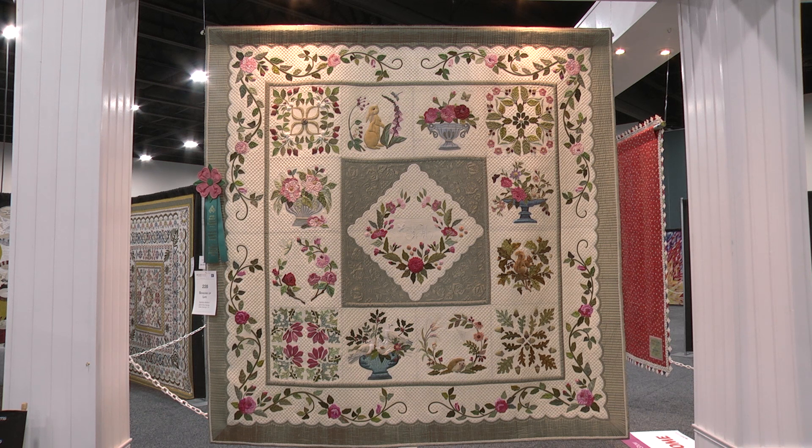I entered AQS Grand Rapids and got an honorable mention there for an art quilt. I was producing those pieces while Chris had my big quilt on the frame, and I was just trying some other things.